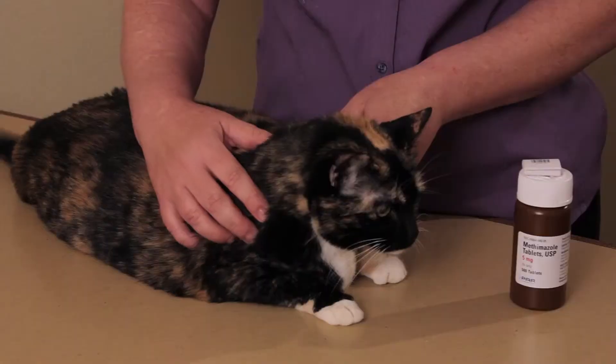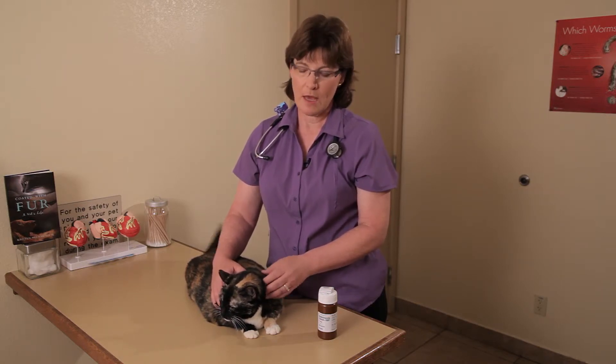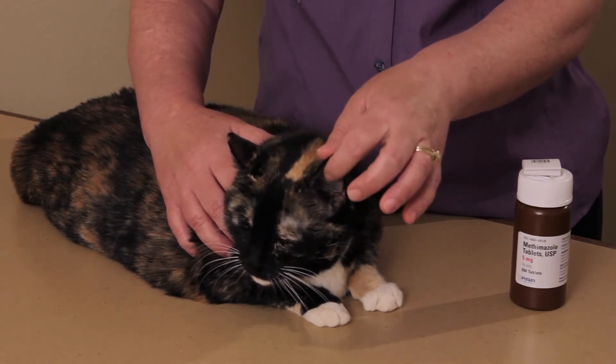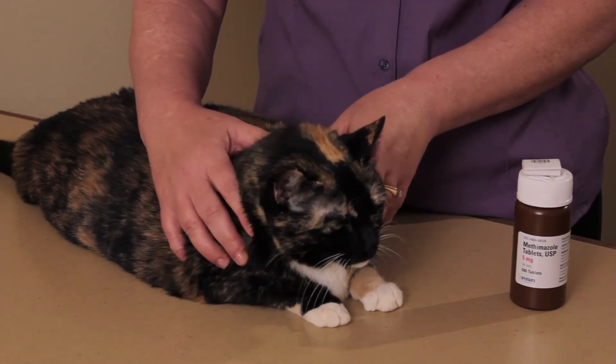One of the treatments is this medication methimazole. It comes in a tablet, a liquid, or a cream that you can apply to the inside of the ear. The problem with this product is it's very bitter tasting, so usually if they won't take the pill, I recommend getting a cream. You put it on the inside of the cat's ear — that's called the pinna — twice a day, and it will actually inhibit formation of thyroid hormone and decrease the symptoms.